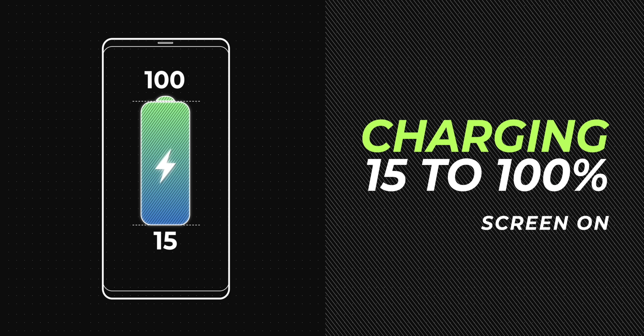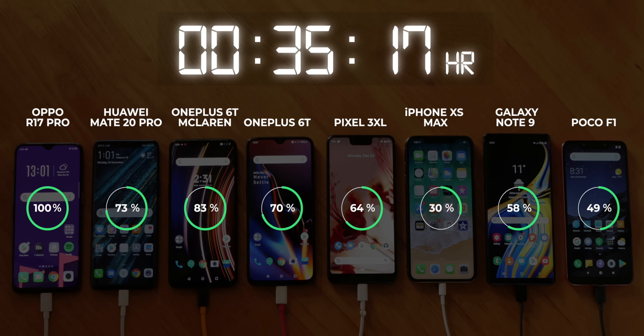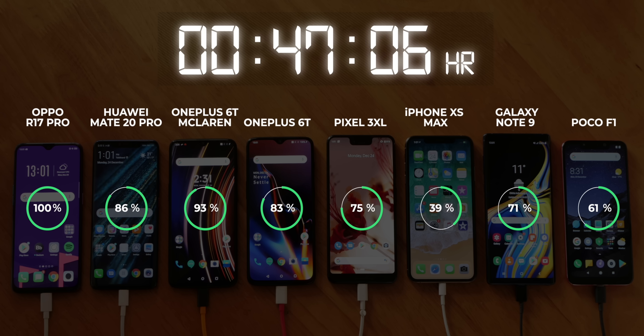So the R17 Pro has been decimating the competition in the last two tests, but let's see if some other phone can challenge it this time around. Spoiler alert: they could not. Not even close. In 9 minutes, the Oppo R17 Pro was at 50%, and no phone is matching up to it. In 32 minutes, the Oppo R17 Pro was done charging. I know it's not surprising anymore, but it's definitely impressive. Talking about the rest of the phones, the Mate 20 Pro was at 70%, the 6T McLaren at 80%, and all the other phones were below 70% at this time. Surprisingly, it looks like the Mate 20 Pro charges slower with the screen on, because this time the OnePlus 6T McLaren was the second phone finishing up at 56 minutes, with the Mate 20 Pro at 95% at that point.